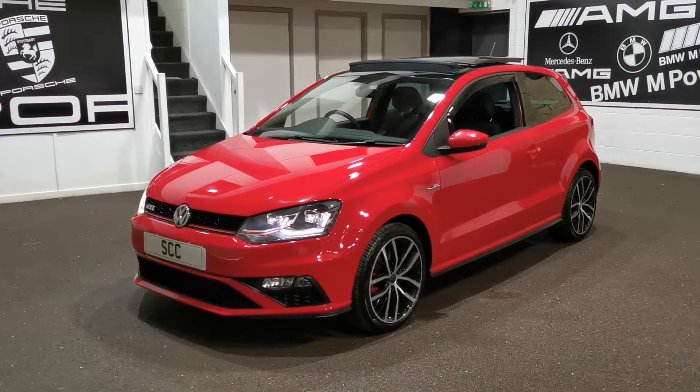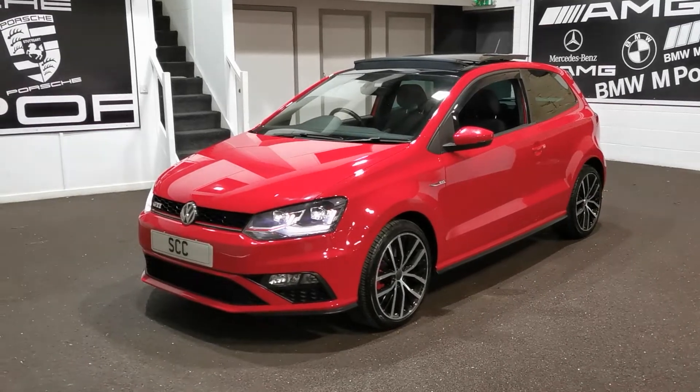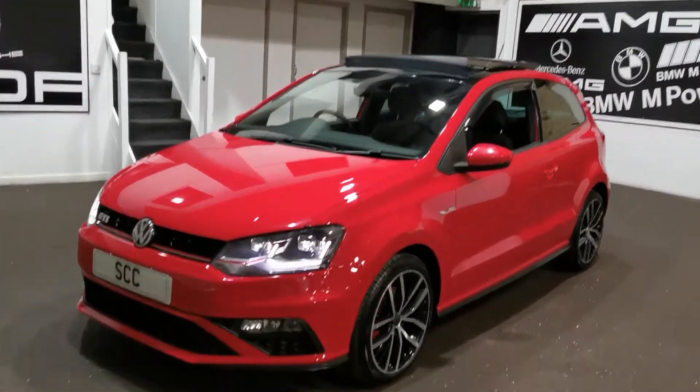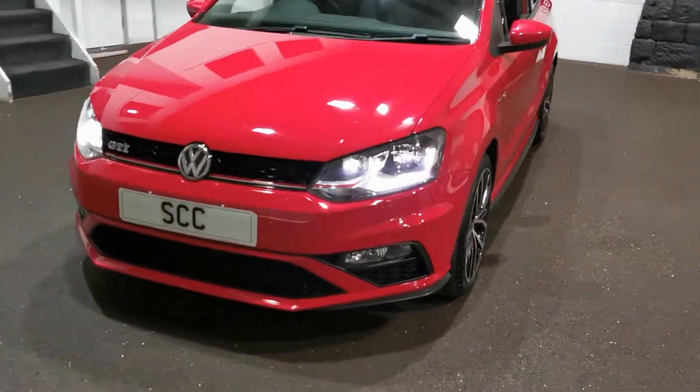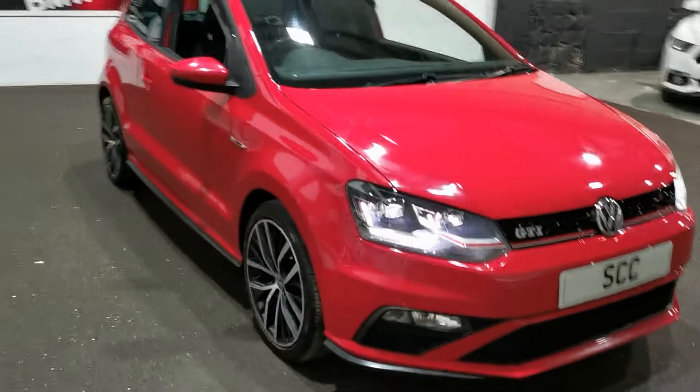This is a 2016 plate Polo GTI, a little bit different this one because it's got such a massive spec for a little car. You can probably see up there the pan roof but there's loads and loads of bits inside. There's lots of these little Polos everywhere but I don't think you'll find anywhere this sort of spec. I really don't.